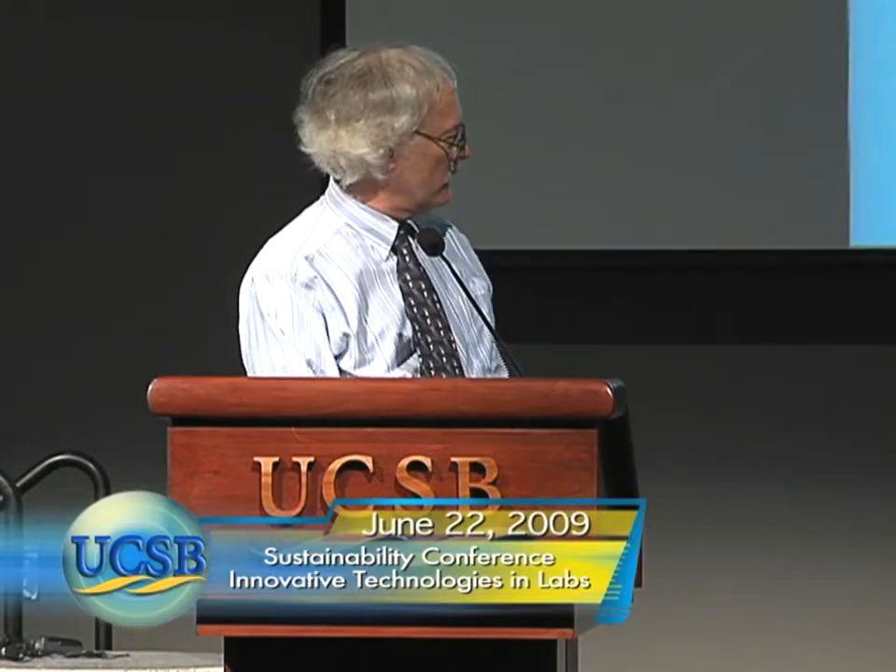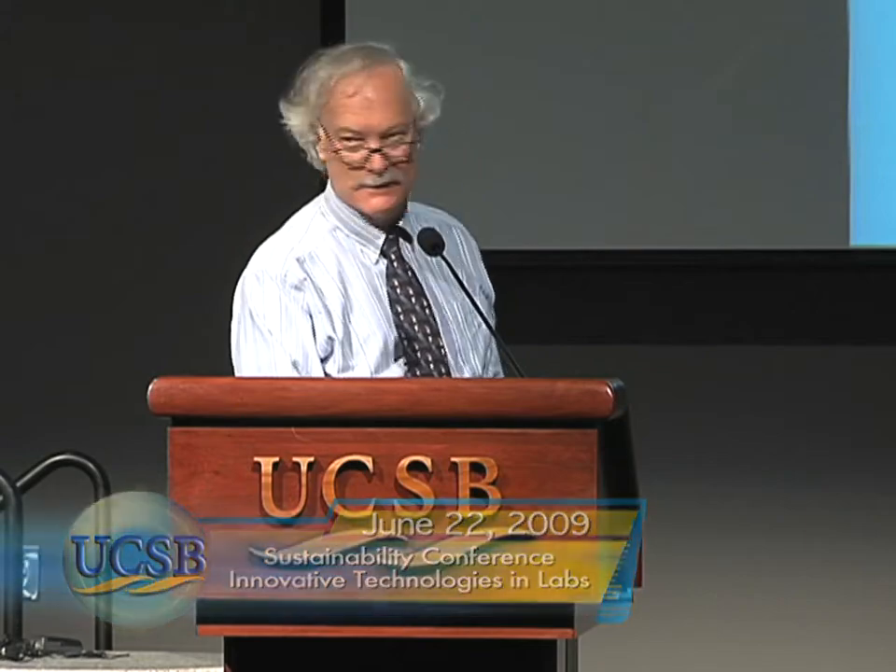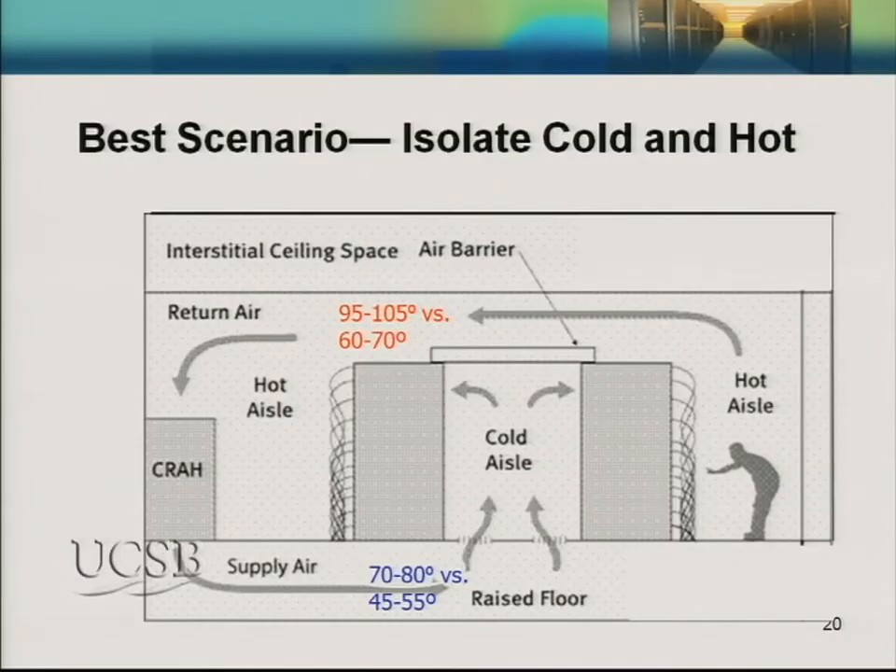It's typical to see supply air temperatures in data centers very cool — 45 to 55 degrees Fahrenheit — while the return temperature is often only 60 to 70 degrees. What we'd really like is to have the supply air at the upper end of the recommended zone, 70 to 80 degrees, with the return air really warm, 95 to 105 degrees. Operators should be wearing cutoffs and T-shirts in a data center rather than a ski jacket.